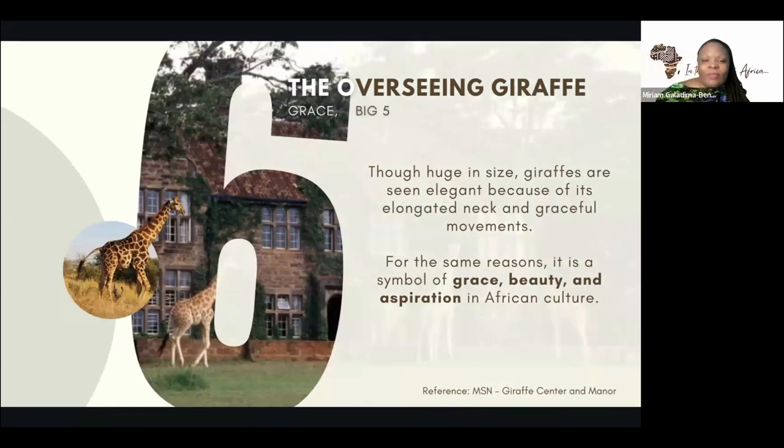Moving on to the giraffe — the giraffe is not really considered one of the big five, but it's close because of its uniqueness. It's not so common and you don't find it across the board in Africa the way you do other animals. They're elegant, elongated, and graceful. They have the most amazing eyelashes — so long, girly, dark, and flutter-worthy. They also look like they line their eyes. They're known for their grace, beauty, and aspiration because they are tall.